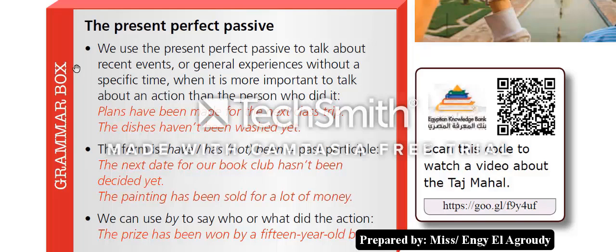The present perfect passive: we use the present perfect passive to talk about recent events or general experiences without a specific time. It is more important to talk about an action than the person who did it. Examples: 'Plans have been made for the next class trip.' 'The dishes haven't been washed yet.' The form is: have or has — plus 'not' in the negative — plus 'been' plus past participle.